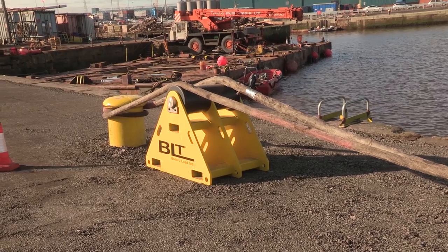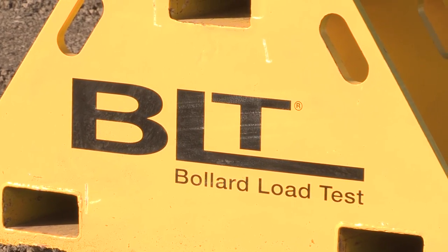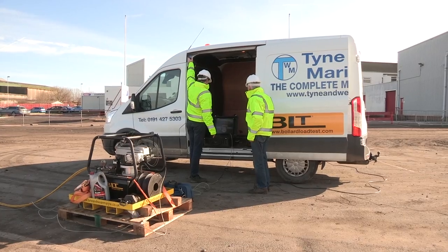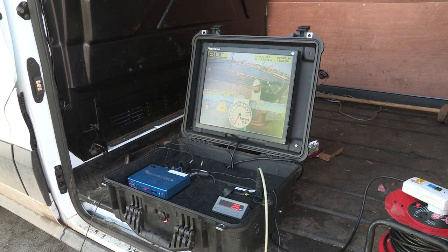Their patent-pending bollard load testing equipment has been designed and manufactured in the northeast of England, and the firm intends to develop a manufacturing facility that will lead to increased jobs, which will benefit the region. Interest comes not only from the UK,